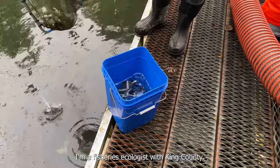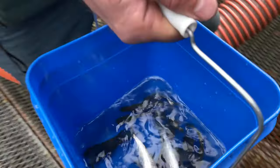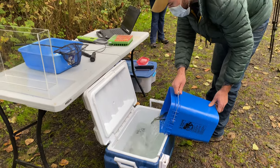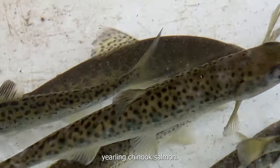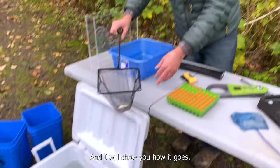I'm Chris Gregerson, I'm a fisheries ecologist with King County. We're here today at Icy Creek in the Middle Green River and we are tagging yearling Chinook salmon. And I will show you how it goes.